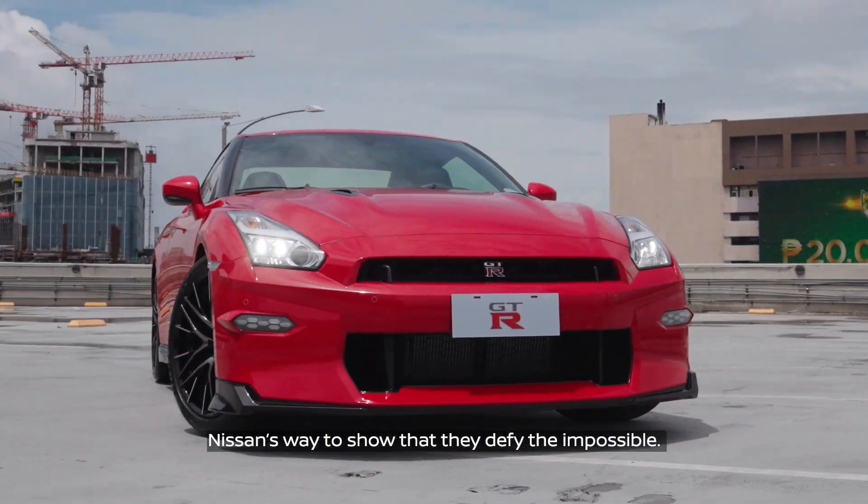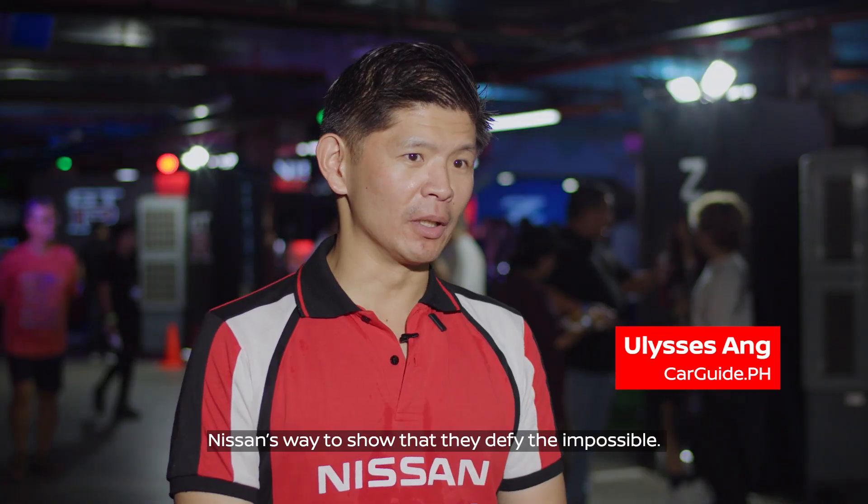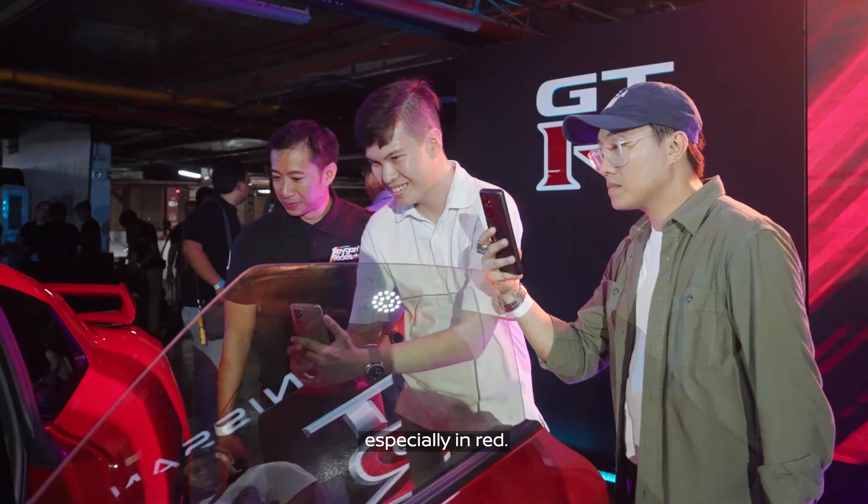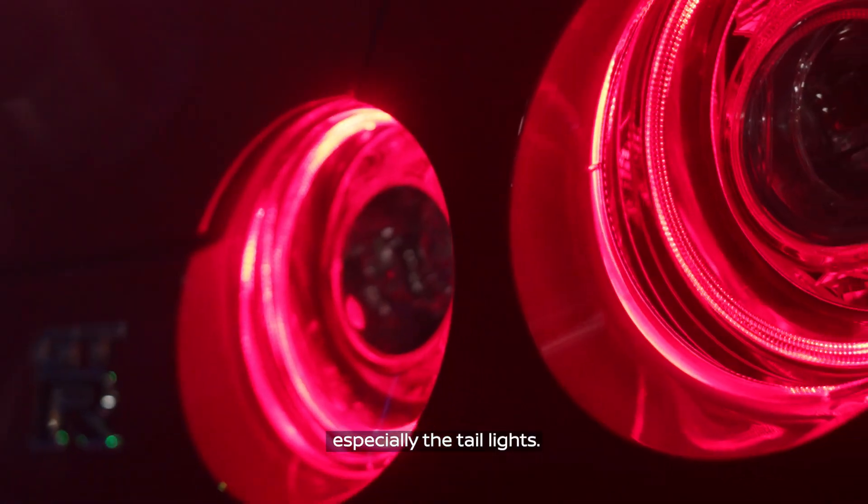The GT-R has always been Nissan's way to show that they defy the impossible. It lives up to the nameplate GT-R. Ang ganda ng car — it's so refreshing to see it, especially in RIT. The design is iconic, especially the taillights.